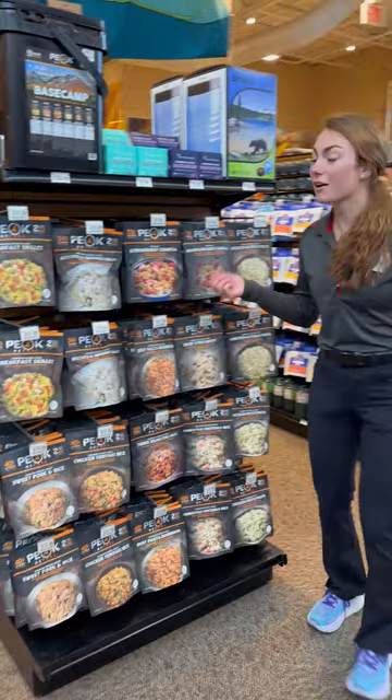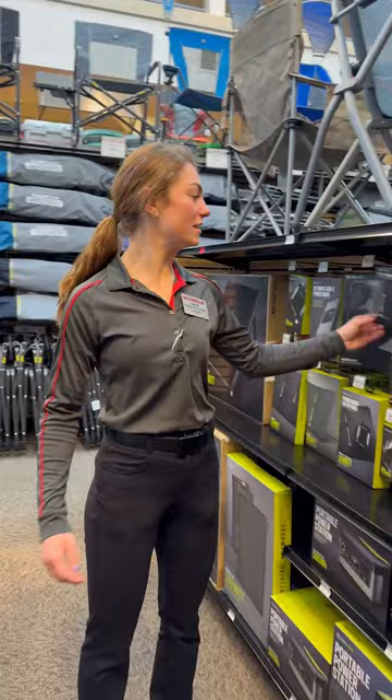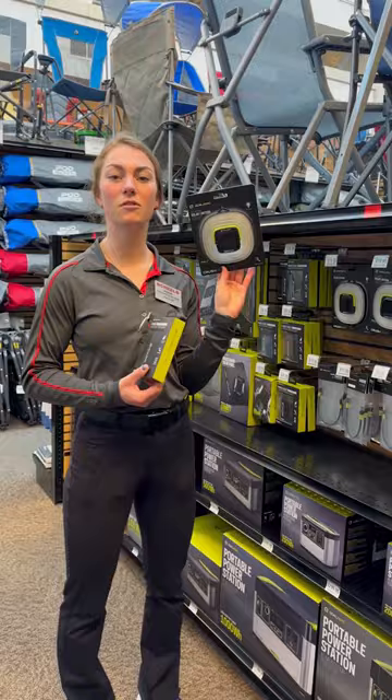The next items I would recommend to have in your pack this season are a Goal Zero power bank to keep your phone charged, and also one of their collapsible solar charged lanterns.